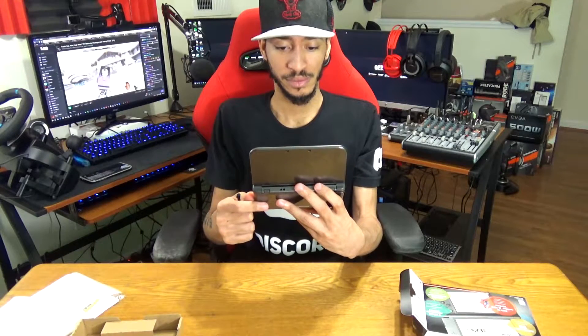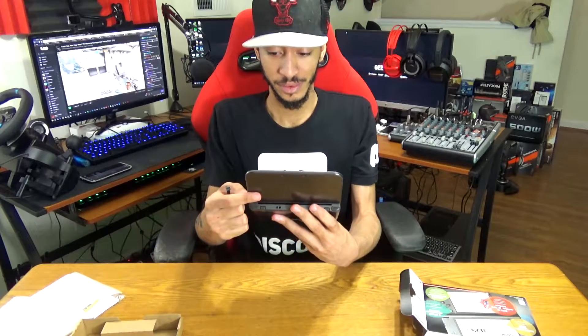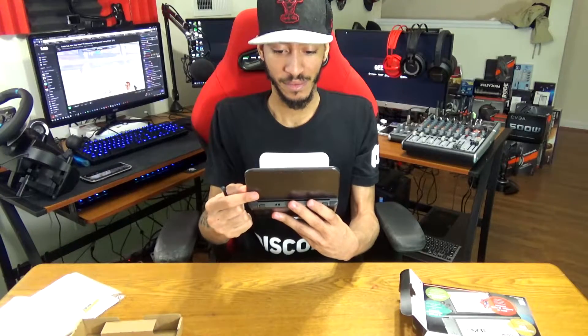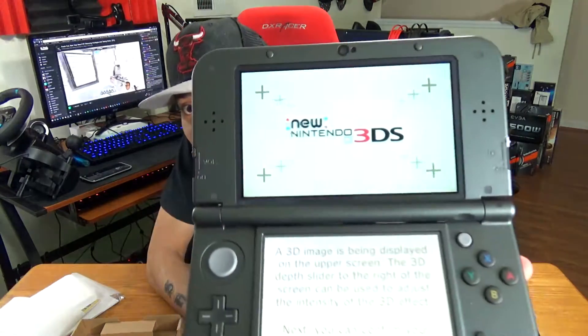Oh wow — oh my god. The 3D is powerful in this! I'm not sure if you can see that on camera, but the 3D is so powerful I had to look away for a second. It's messing with my eyeballs right now and it looks really, really weird. I'm probably not going to play with the 3D on at all, to be honest with you.